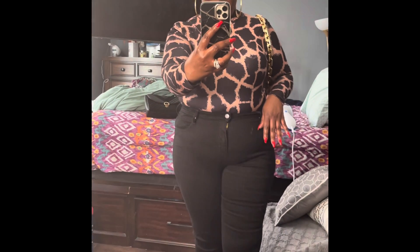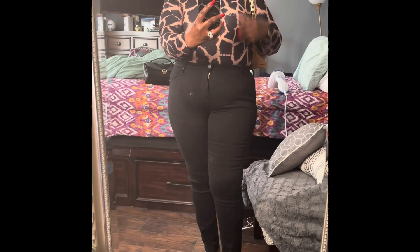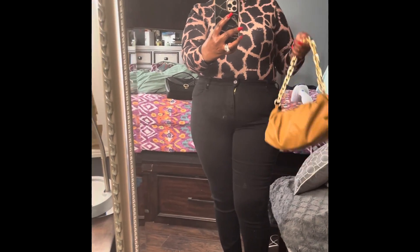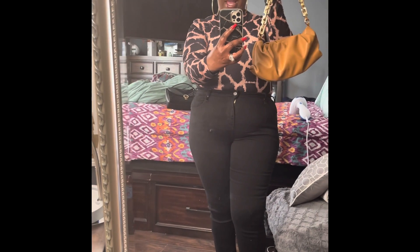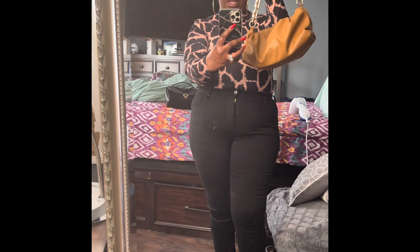I have these super big hoop earrings and I put my hair in a bun — a real fast cute little bun. And I'm wearing my tan dumpling bag that I got from Amazon with the really big gold chain strap.